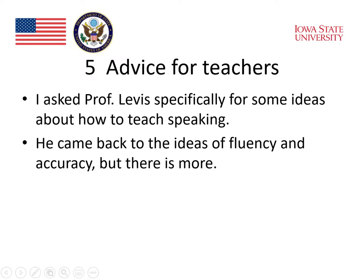Professor Levis has already given us some important insights into oral communication. I also asked him specifically for some ideas about how to teach speaking. He came back to the ideas of fluency and accuracy. But there's more. Let's listen.